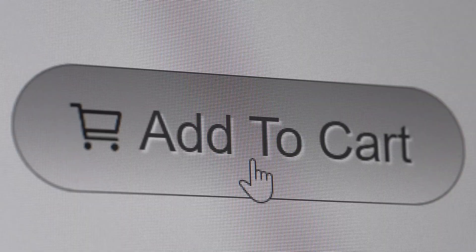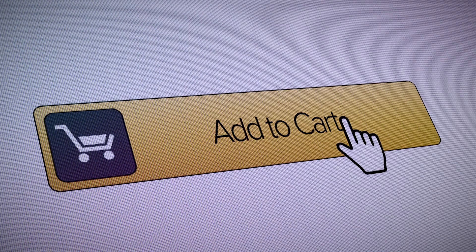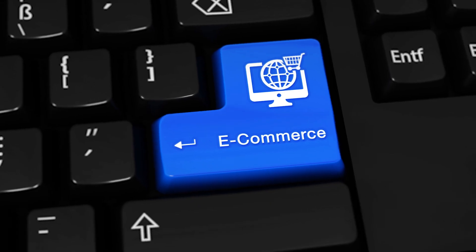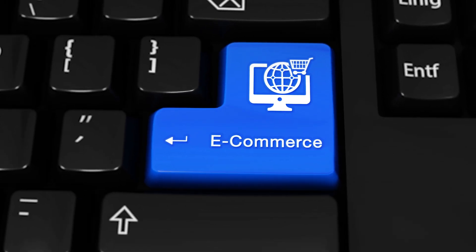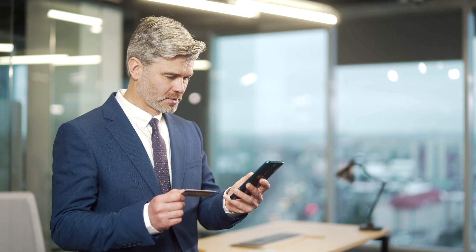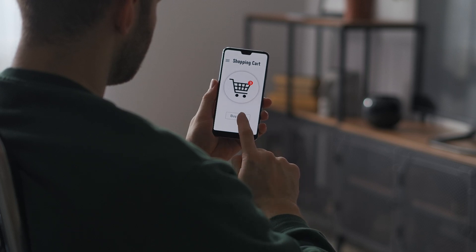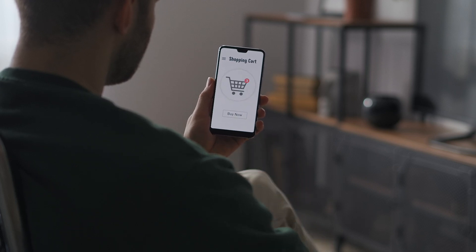In today's competitive online landscape, offering a seamless customer experience and accepting payments securely and efficiently is essential for your e-commerce store. A reliable e-commerce payment solution covers the whole transaction process, allowing customers to pay quickly and securely, reducing cart abandonment, and boosting sales. However, choosing an e-commerce payment processor with a complete payment solution is not an easy task.